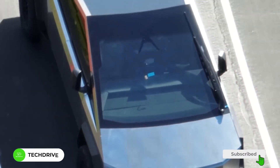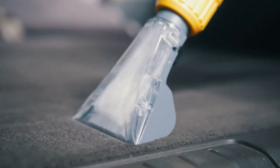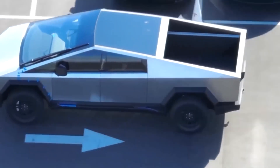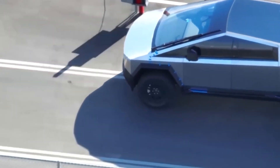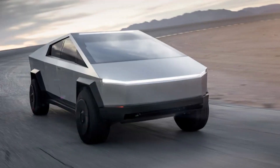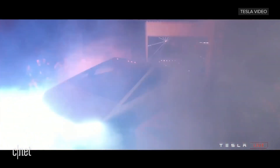Whether you're a tech enthusiast, an automotive lover, or just plain curious, stay with us. By the end of this video, the mysteries of the Cybertruck will unravel before your very eyes — prepare to be amazed. Imagine a truck that looks like it just zoomed out of a sci-fi movie. That's the Tesla Cybertruck for you.